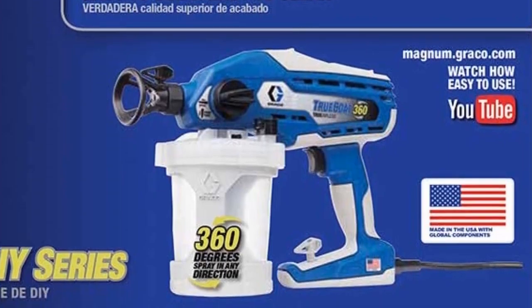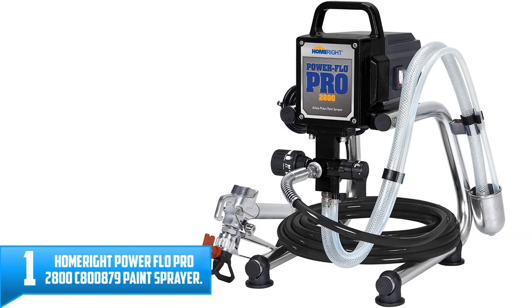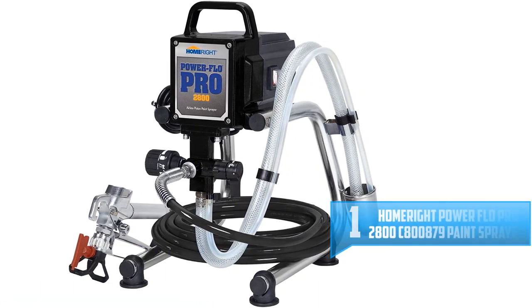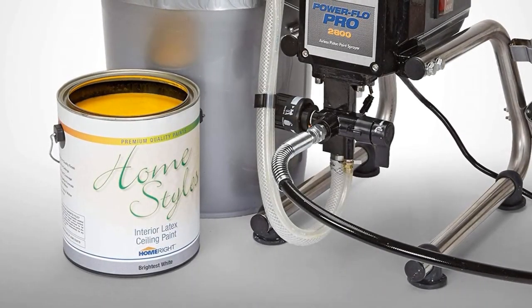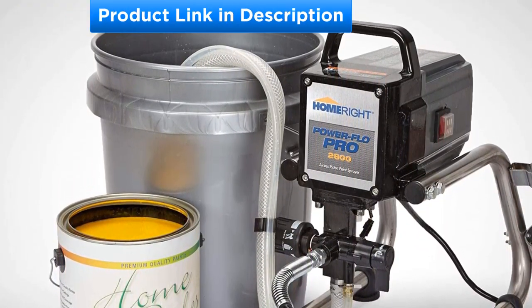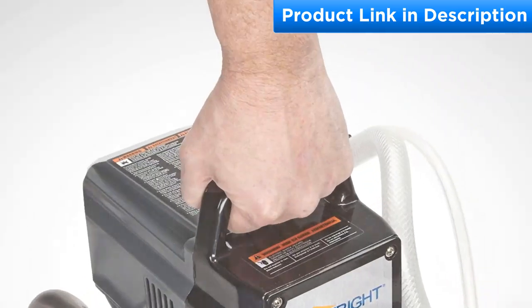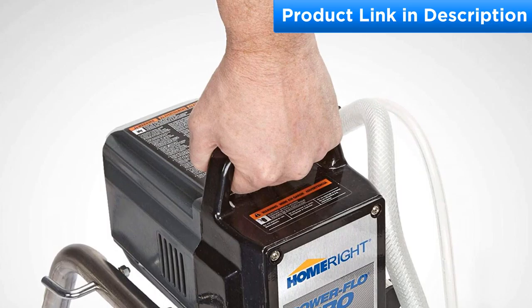Number one: HomeRight Power Flow Pro 2800 C800879 paint sprayer. Are you being intimidated by large household projects? If so, this HomeRight Power Flow Pro is here to sort all your needs. This home paint sprayer provides you with a beautiful and uniform finish, saving on cash. It's a heavy duty sprayer that gives you an even coating even on an uneven surface. The sprayer works on various surfaces due to its versatility, with a pressure of 2800 PSI to handle all your large projects.